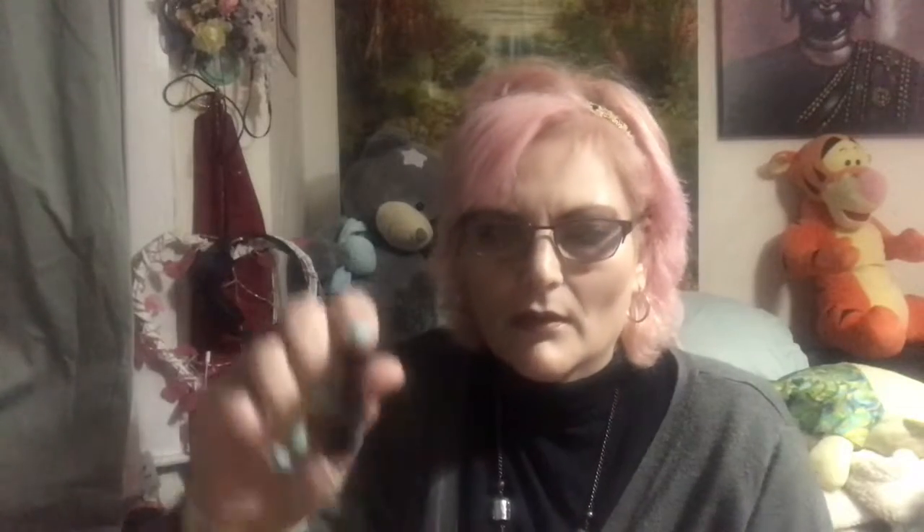Next we've got Laura Geller Lash Boss. I like Laura Geller. This is a sample with a massive wand — look at that, it's massive. This must be her new mascara. I'm super excited about that.